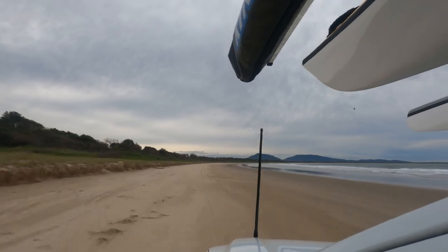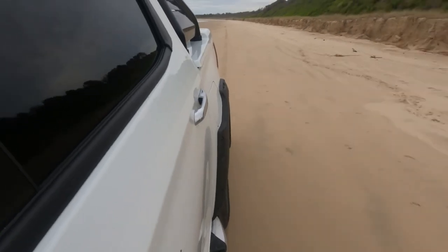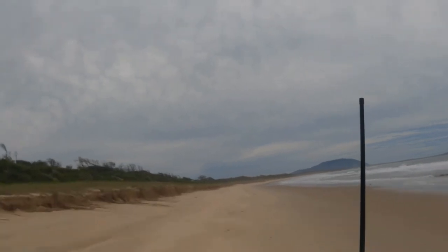With the BT50 a little bit broken in, we've decided to take it for a drive on Crowdy Head Beach. You can drive this beach — it's beautiful as you'll see as we're driving along. You do need a beach permit.